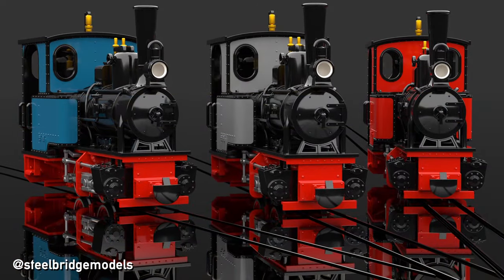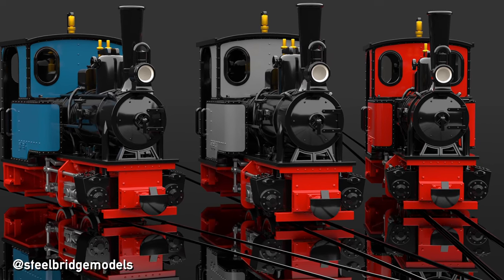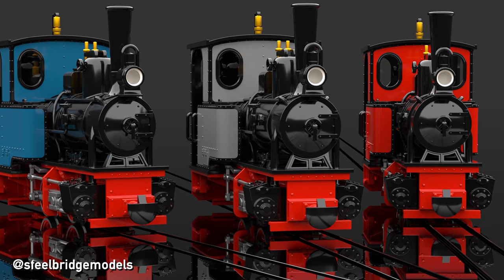Thank you very much for your interest in my art project and your overwhelming support. I hope you enjoyed my video about Germany's only dome cars. Would you like to travel in them? See you soon, in my next video, here at Steelbridge Models.